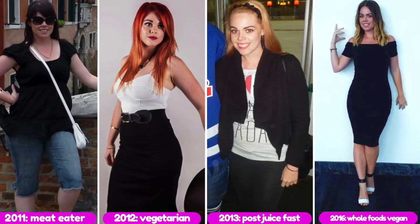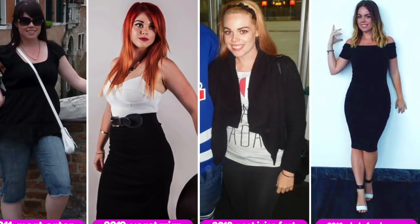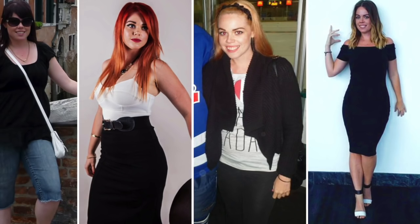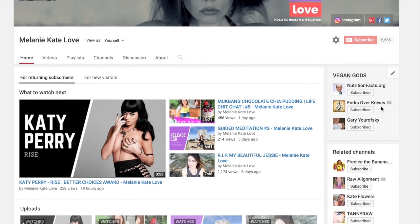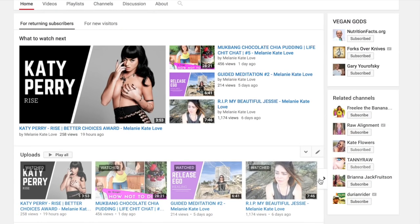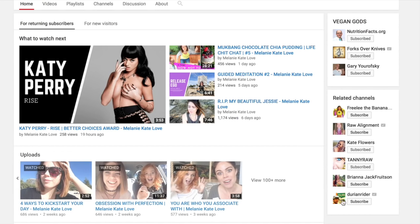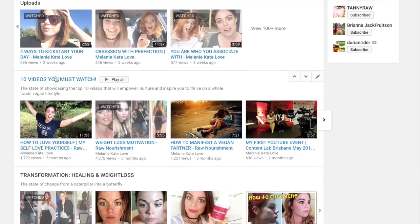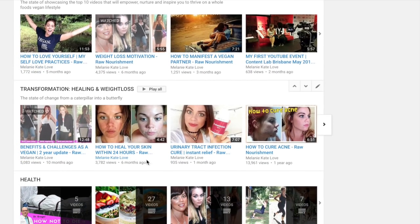I hope you're having an amazing day wherever you are around the world. If you're new to the Melanie Kate Love family, I would love for you to subscribe because every Tuesday to Friday I release videos at 6 p.m. Australian Eastern Standard Time. I cover a wealth of topics — check out my home page on YouTube and you'll be able to find every kind of video about holistic health and wellness.